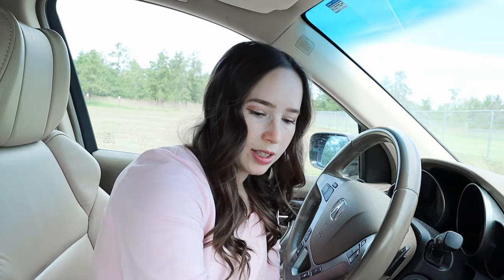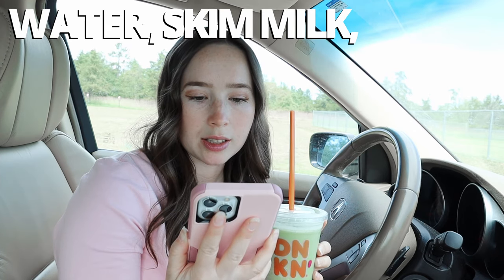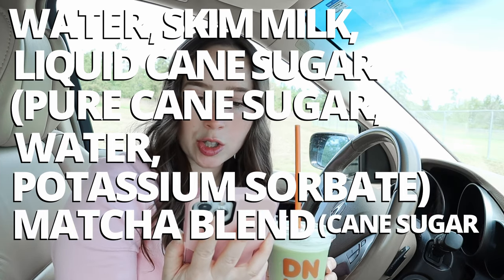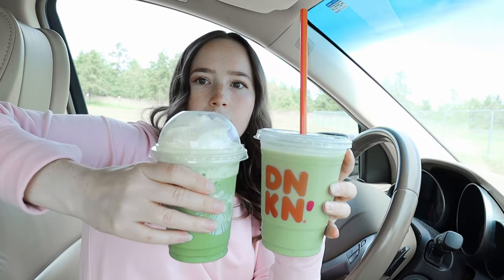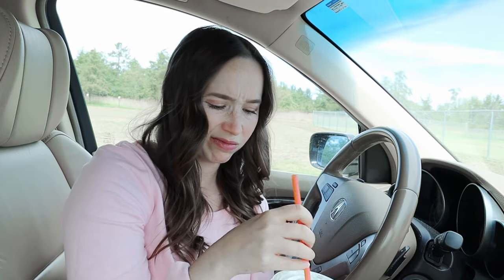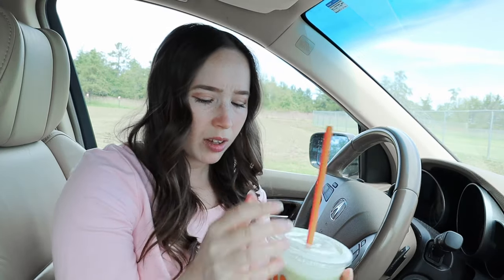Next let's try the blended beverages. Starting with Dunkin': the ingredients for their frozen matcha latte are water, skim milk, liquid cane sugar (pure cane sugar, water, potassium sorbate as a preservative), and a matcha blend of cane sugar, matcha green tea, and fruit pectin. Again, not sure why they have fruit pectin. Dunkin' Small is definitely bigger than the Starbucks Tall. Tasting it: whoa, that's really sweet. There's not much flavor to it — it has almost like a cardboard flavor. Not really a fan of that.